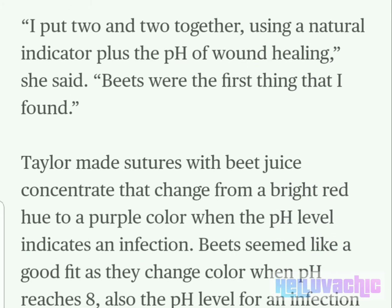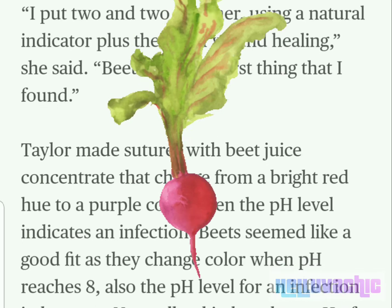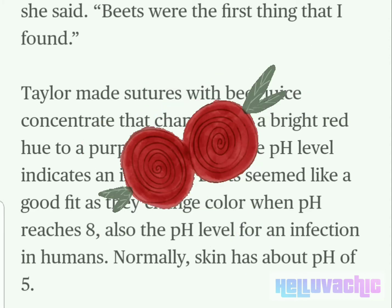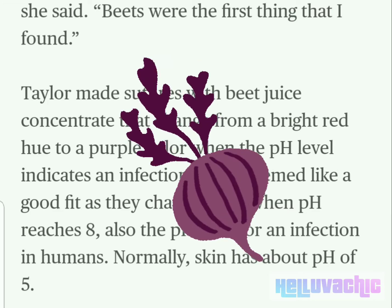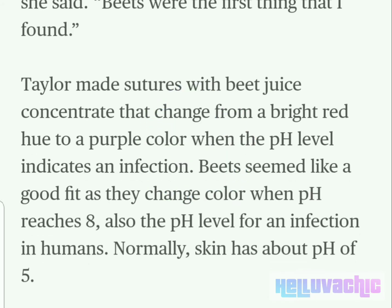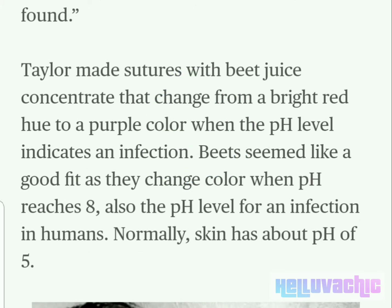"I put two and two together using a natural indicator plus the pH of wound healing," she said. "Beets were the first thing that I found." Taylor made sutures with beet juice concentrate that change from a bright red hue to a purple color when the pH level indicates an infection. Beets seemed like a good fit as they change color when pH reaches 8, also the pH level for an infection in humans. Normally, skin has about a pH of 5.